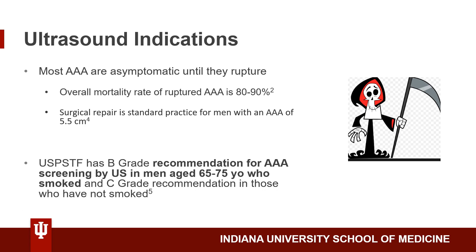Surgical repair is standard practice for men with a AAA of 5.5 cm, because there is an 11% chance of AAA rupture when it is between 5 and 5.9 cm in diameter. Per the USPSTF guidelines, there is a B-grade recommendation for AAA screening in men aged 65 to 75 years old who smoked, and a C-grade recommendation in men aged 65 to 75 years old who have not smoked.